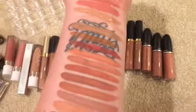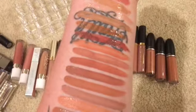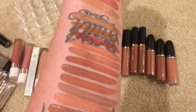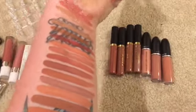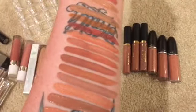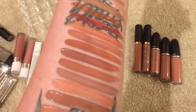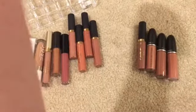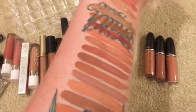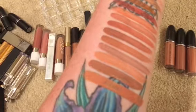Then we have the six Tarte ones under that reddish gloss. The first one is called Get It, followed by Exposed, then Rosé, then Bestie, and then Low Key.